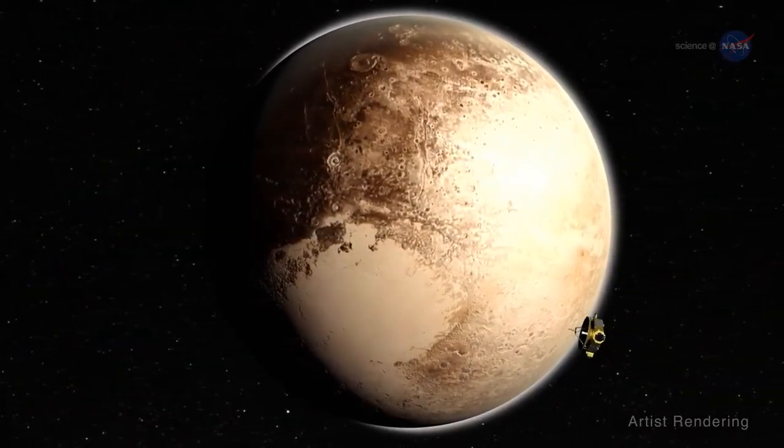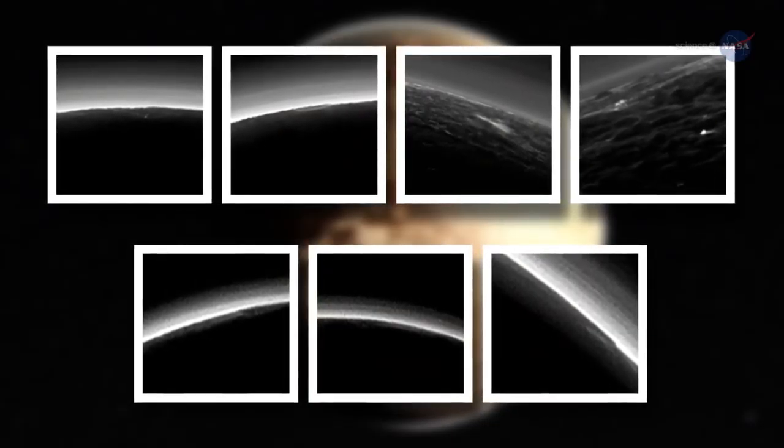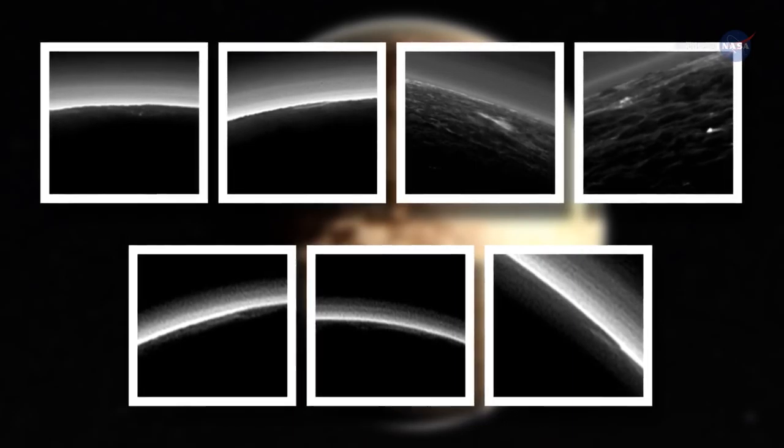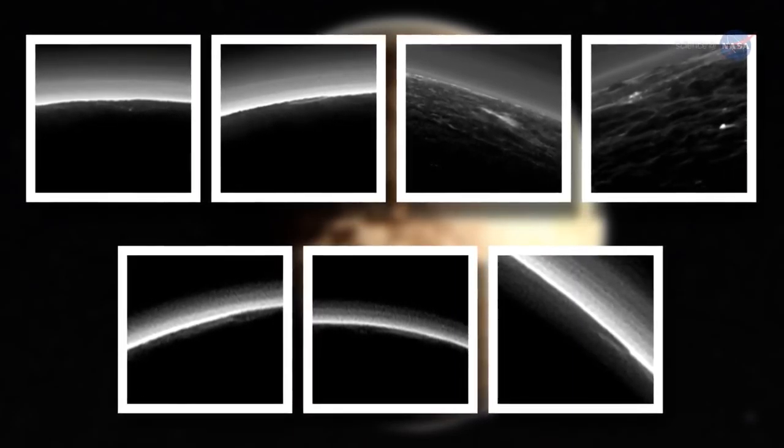Meanwhile, there's more news about Pluto. Images recently analyzed from New Horizons' cameras revealed what appear to be small, low-lying, isolated clouds — the first to be seen on the dwarf planet.